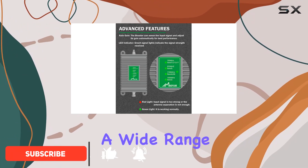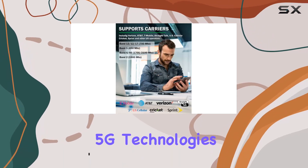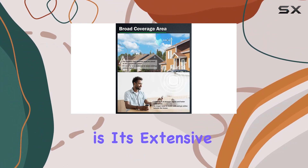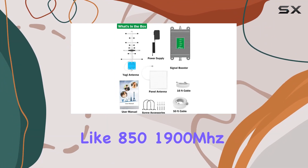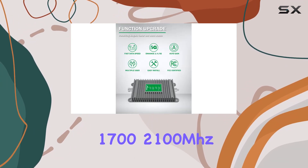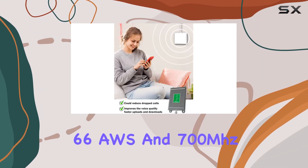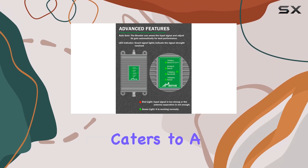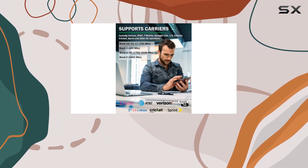The booster operates on a wide range of bands, supporting 3G, 4G, and even 5G technologies, ensuring compatibility with various devices. One standout feature is its extensive band support, covering frequencies like 850–1900 MHz, Band 25, 1700–2100 MHz, Band 4, Band 66 AWS, and 700 MHz, among others. This means it caters to a broad spectrum of cellular devices, making it an all-in-one solution for improving signal quality.